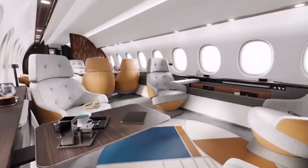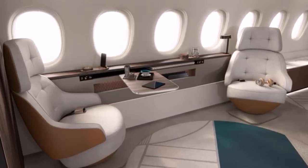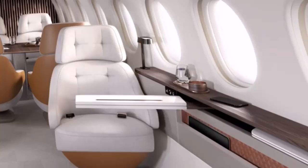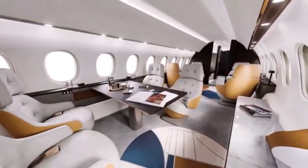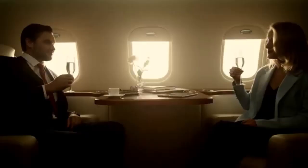The main cabin features four individual seats in the forward area, designed for both physical comfort and psychological relaxation. Each seat is equipped with side ledges that enhance personal space and flexibility. Additional seating configurations can be customized based on passenger needs, ensuring a luxurious experience during long flights.